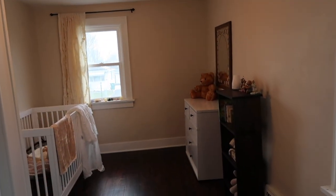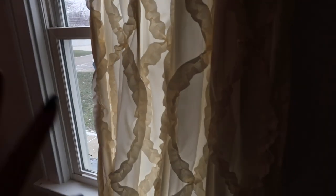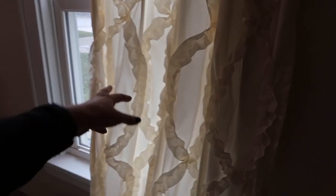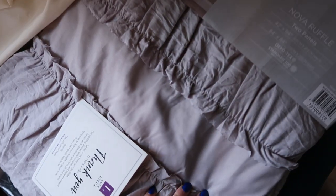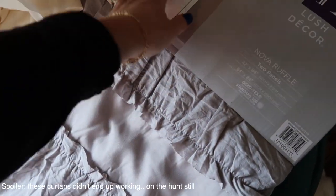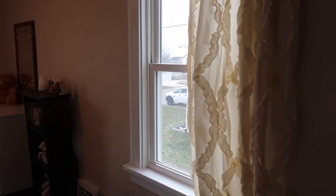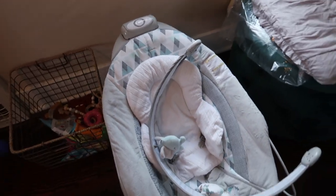I got some blackout curtains from Amazon in a gray color — still a shabby chic, vintage girly feel without being overly girly. These are what they look like. We're also going to add blinds to both windows to maximize the darkness in this room for when she's napping.